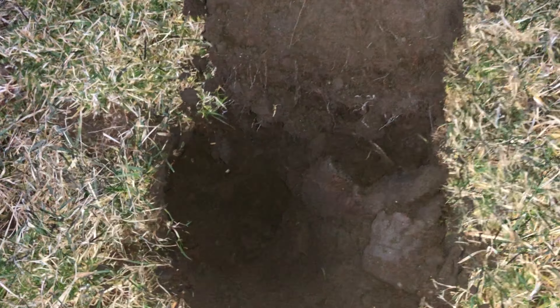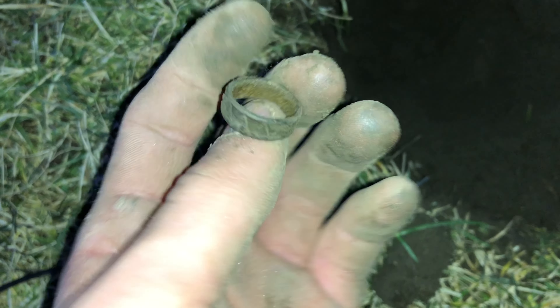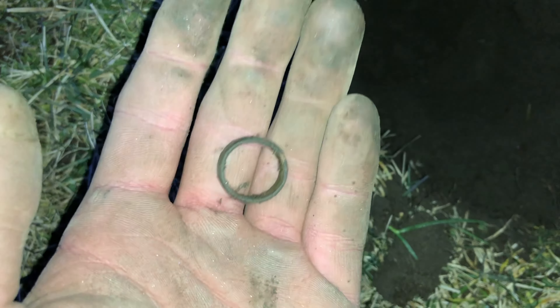Just pulled this out of the hole, and it looks like a copper ring. Could be new, could be old. There's a design on it, actually. It's pretty small, but it's a cool find. It's always nice to find a ring.